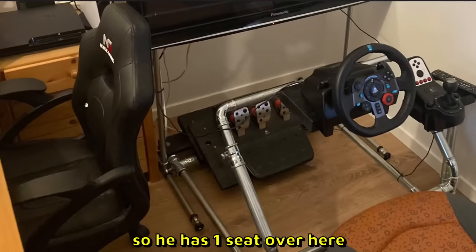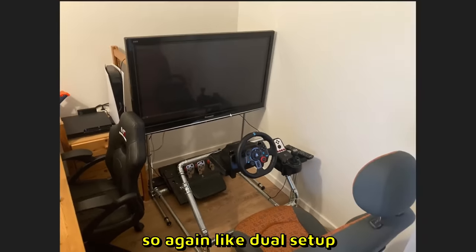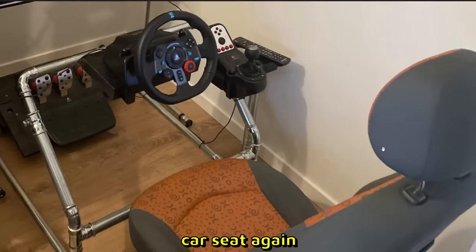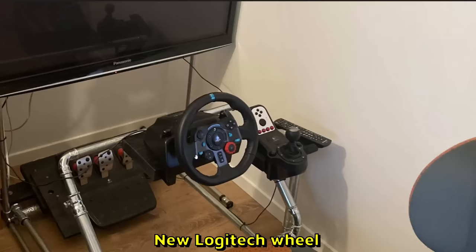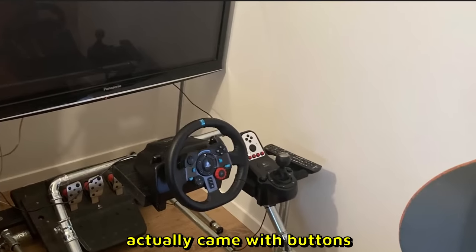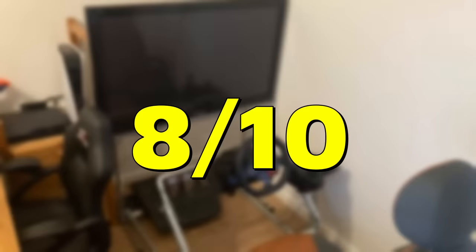Jen sent us this setup. He has one seat over here — like a dual setup — custom made harness, looks like a real life car seat. New Logitech wheel with three pedals, but the old Logitech shifter. The old Logitech shifters actually came with buttons, and that is so comparable. 8 out of 10.